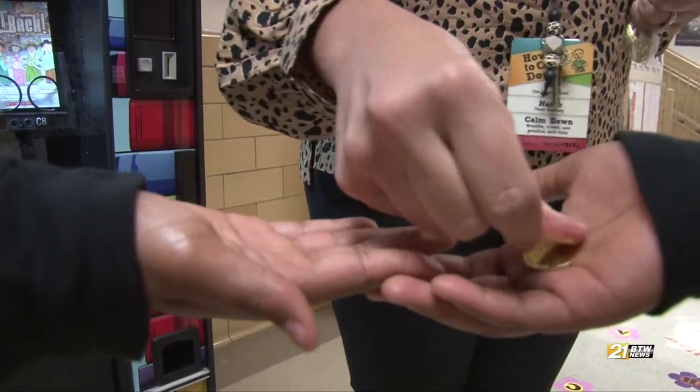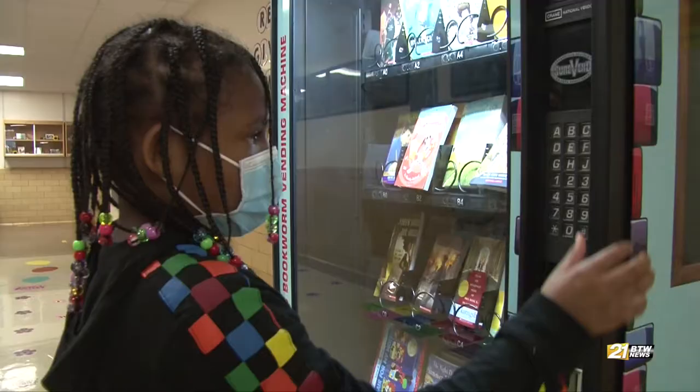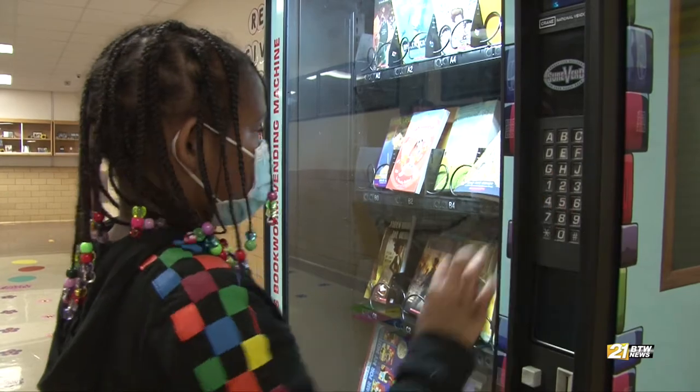We're so used to food and drink vending machines, but a vending machine that gives me a book that I keep. A student receives gold coins on their birthday to purchase books from the machine, which they can keep and take home.